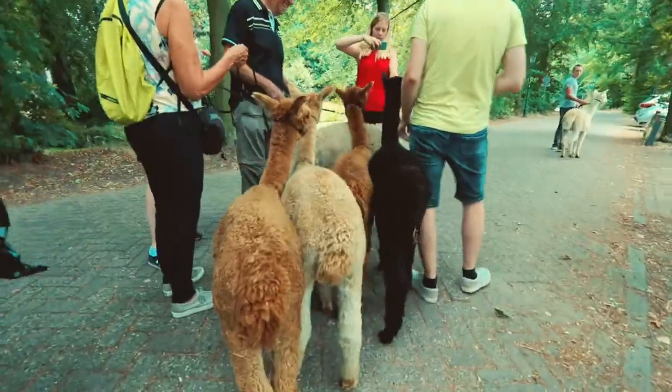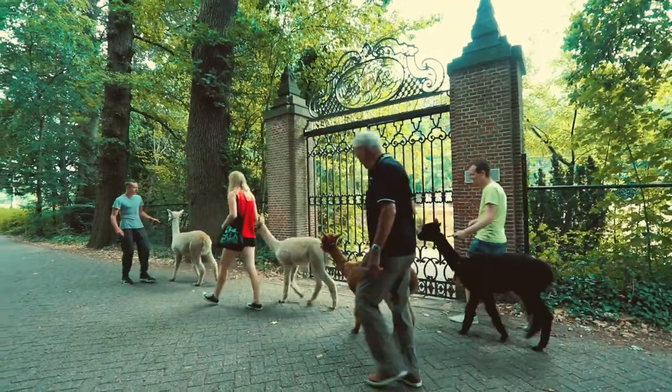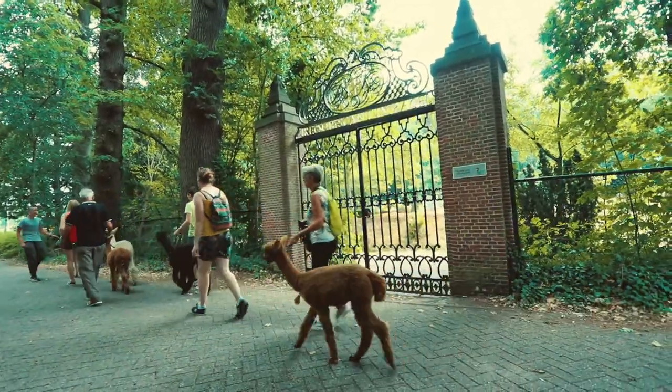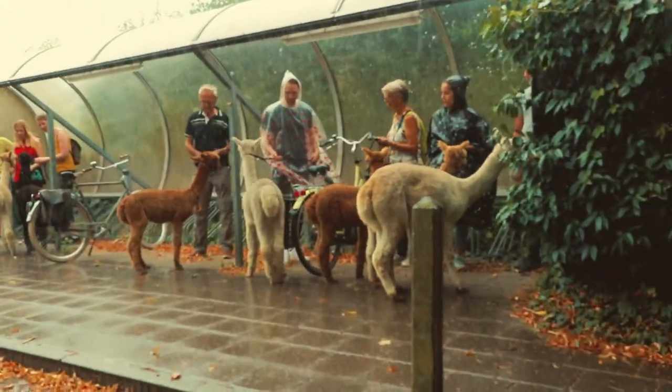We enjoyed the breeze, passed by some very old buildings and a church. And unfortunately, well, you know Netherlands weather...